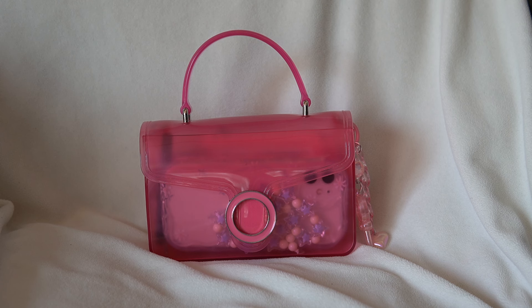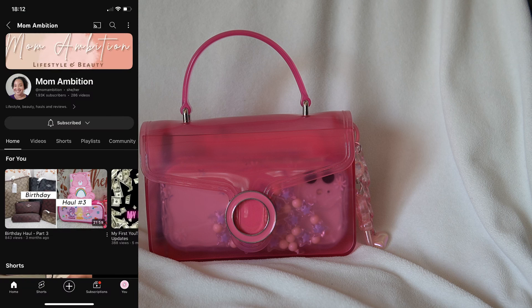Hi everybody, welcome back to my channel or welcome if you're new here. Today I have this really cute jelly bag from Walmart. Shout out to Mom Ambition for her post about it.